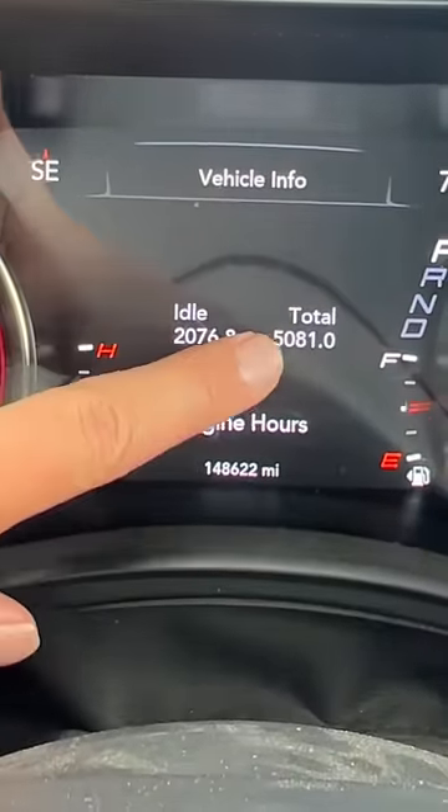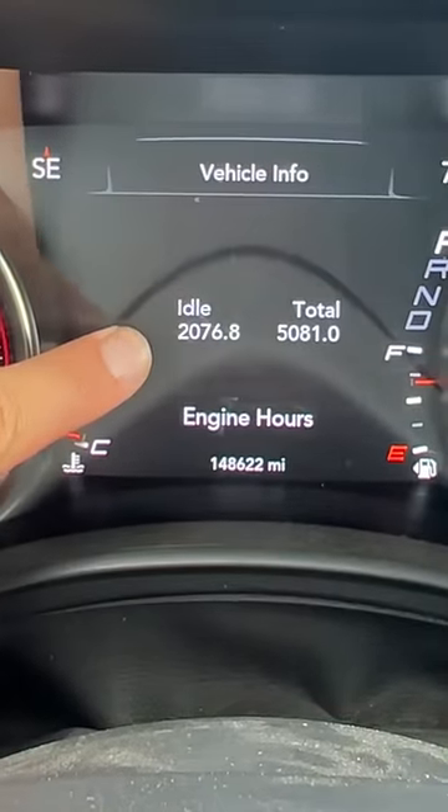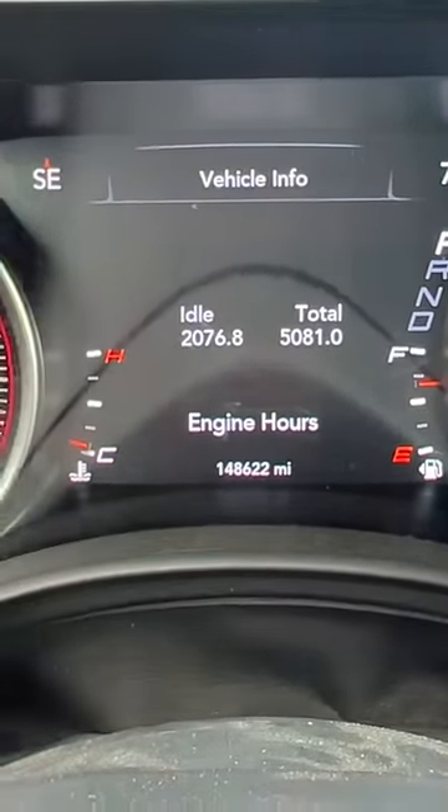The first thing you need to know about buying a used cop car is yes, they tend to have a ton of idle hours on them. This car has 148,000 miles, but of those 5,000 hours, 2,000 have been spent idling, which does have an impact on the engine.